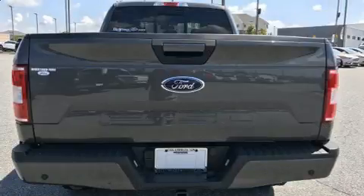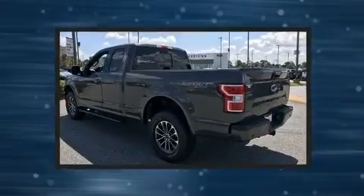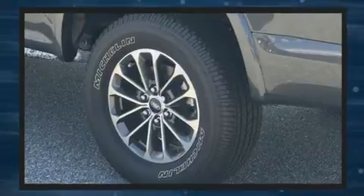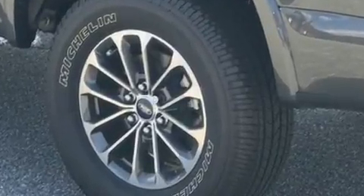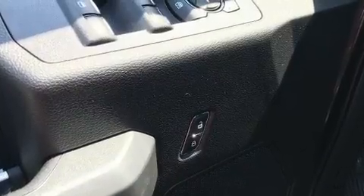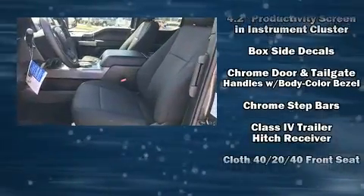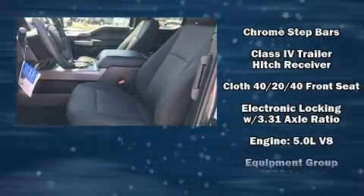Ford prioritized comfort and style by including a power seat, remote keyless entry, and cruise control. Enjoy your favorite music via the stereo system, which includes a CD player with MP3 capability and seven speakers, enhancing the audio experience throughout the interior.